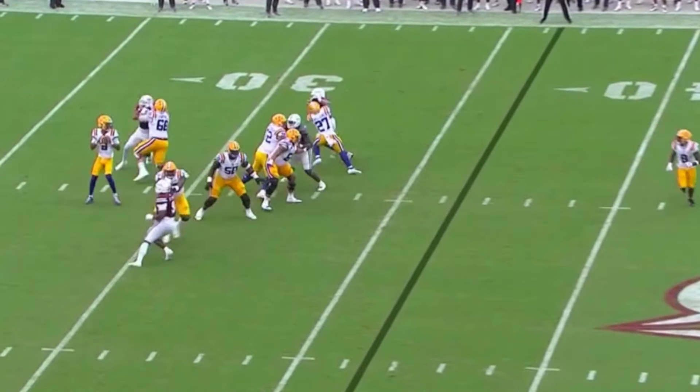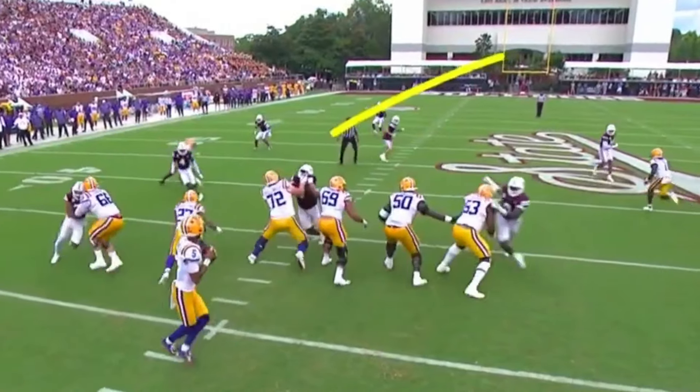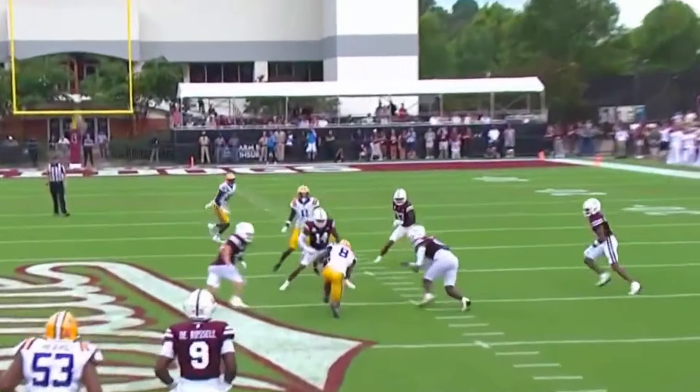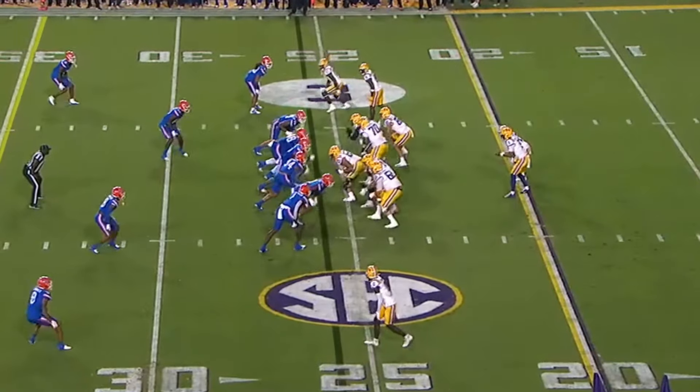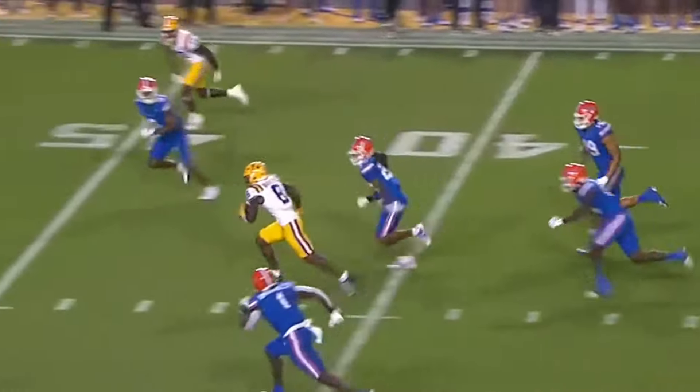Third down and nine. Daniels hits the shallow cross to Nabors. They're just dropping way too many guys deep, and it's opening up these easy short throws. Over the center, Charles Turner. They roll the pocket and Daniels converts on third down.